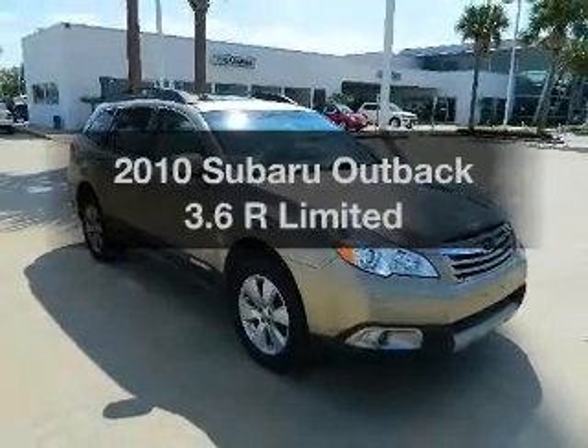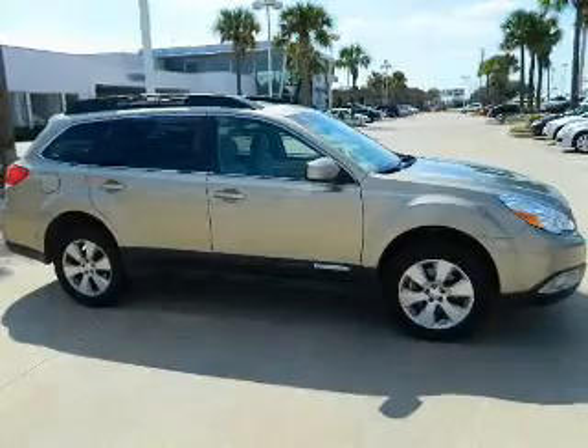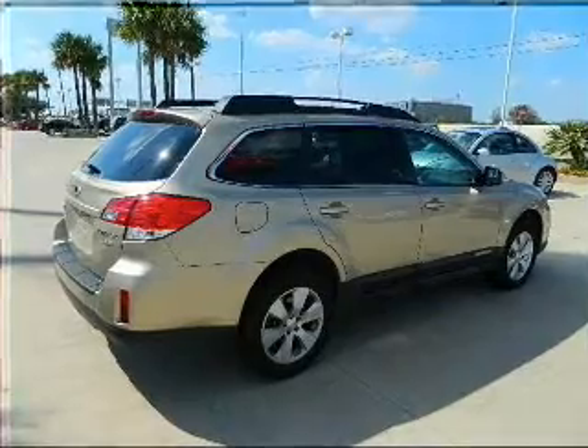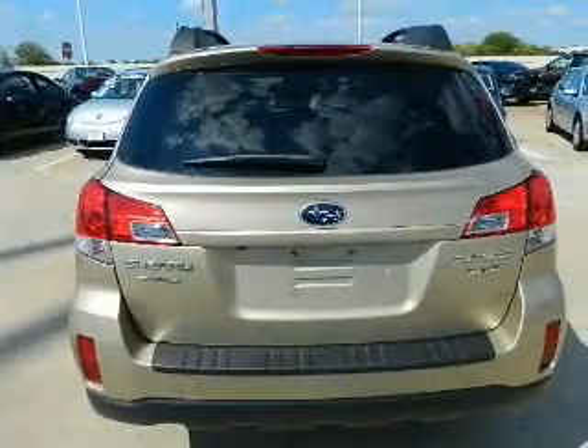Presenting the 2010 Subaru Outback. If you're looking for an automobile with great attributes, look no further. With a reliable 6-cylinder engine connected to a smooth-shifting 5-speed automatic transmission, navigation is included to help you get to your destination with ease.